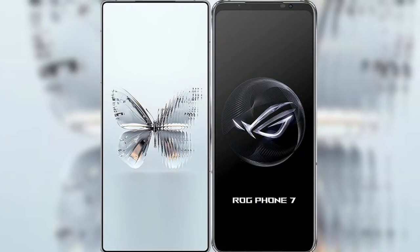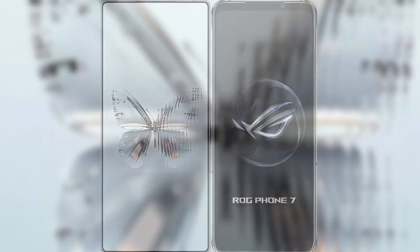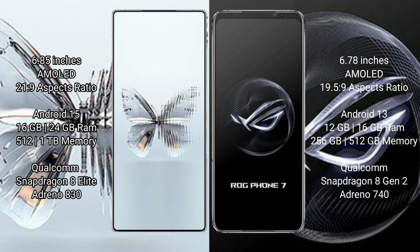I will compare the new Red Magic 10 Pro Plus with the ASUS ROG Phone 7. Red Magic 10 Pro Plus features a 6.85-inch AMOLED display, and the ASUS ROG Phone 7 features a 6.78-inch AMOLED display.